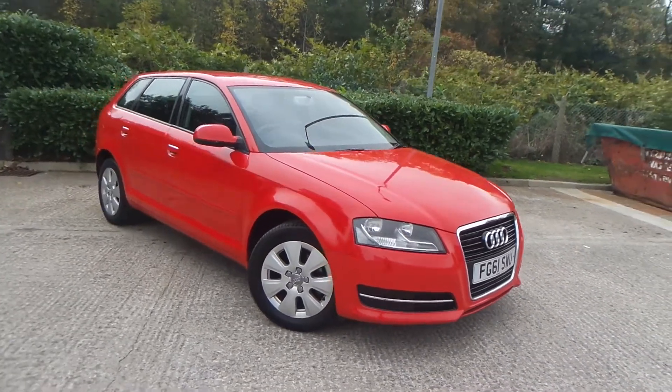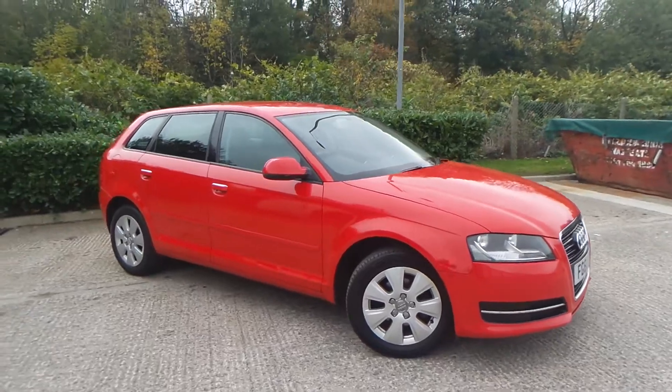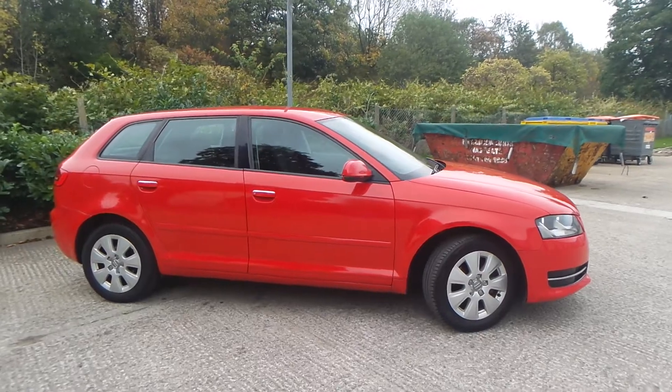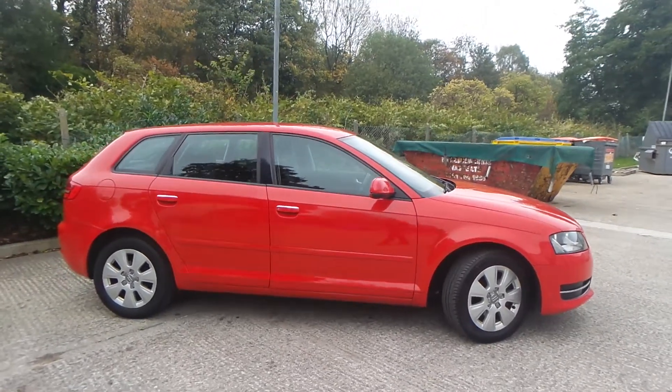Test drives are available with this vehicle. If you have any more questions, you can contact us on 0161 622 3590. We thank you for watching our video.